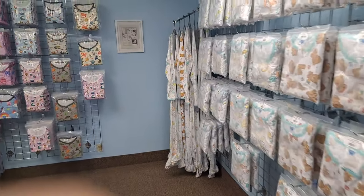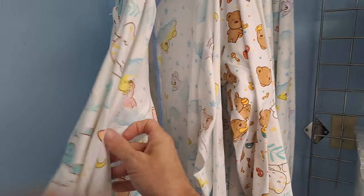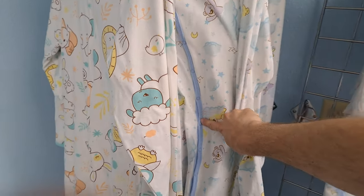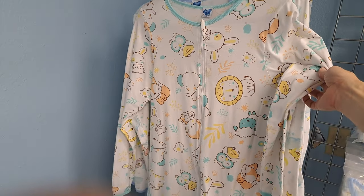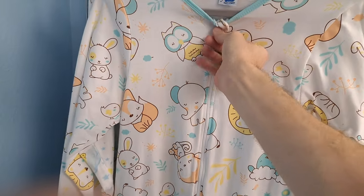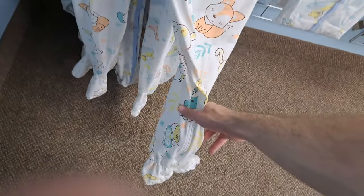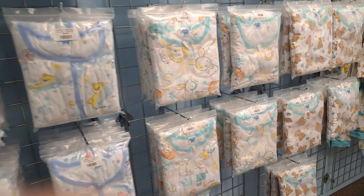Last time I was here I bought some Bear Hugs pajamas — these right here. Bear Hugs has the snaps all the way down. I wanted to get another pair that has a zipper, so these other ones have zippers. You can see there's a zipper that goes all the way down one of the legs.